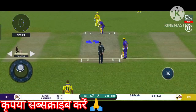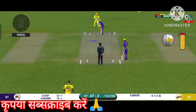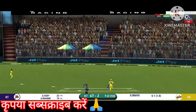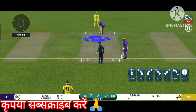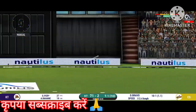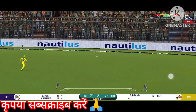Spinner into the action. That's a very unorthodox kind of field he has set. That is in the air and in the gap as well. He seems to have carried his form from the last match. That's four — didn't time that well, but definitely will be pleased with the result.